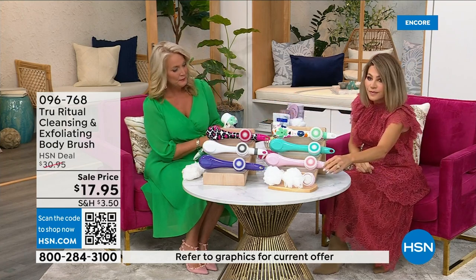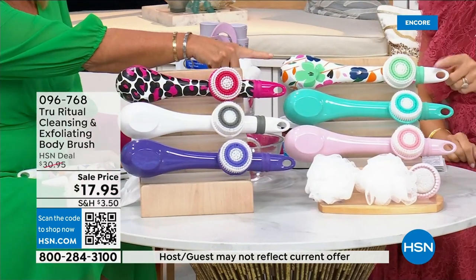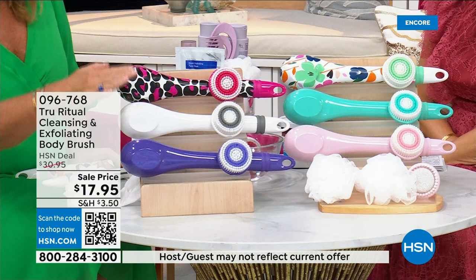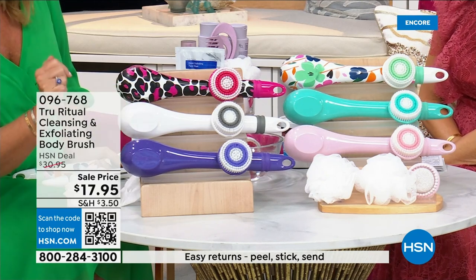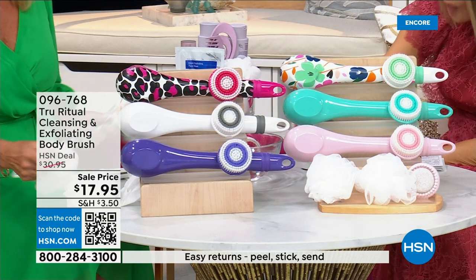We have it for you in light pink, turquoise, floral, leopard, white, and ultraviolet. It actually comes with four heads — two loofahs, a scrubby, a callus remover, and a brush head.